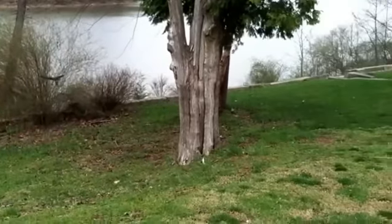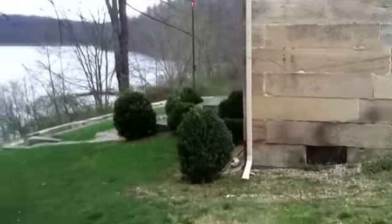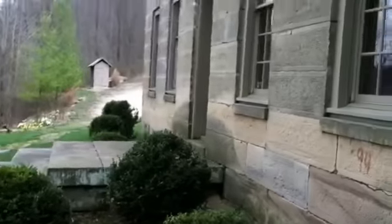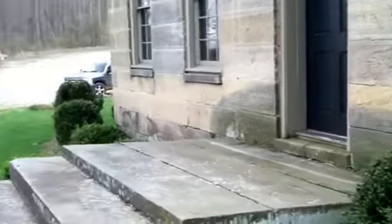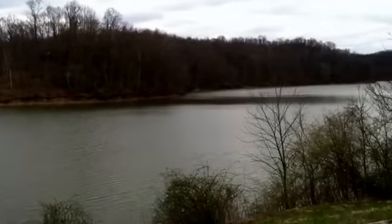Just thought I'd share with you a very cool piece of history here. Someone lived here back when this was just land and walked out there. I've got their front door right here, and this is what they saw. Pretty cool.